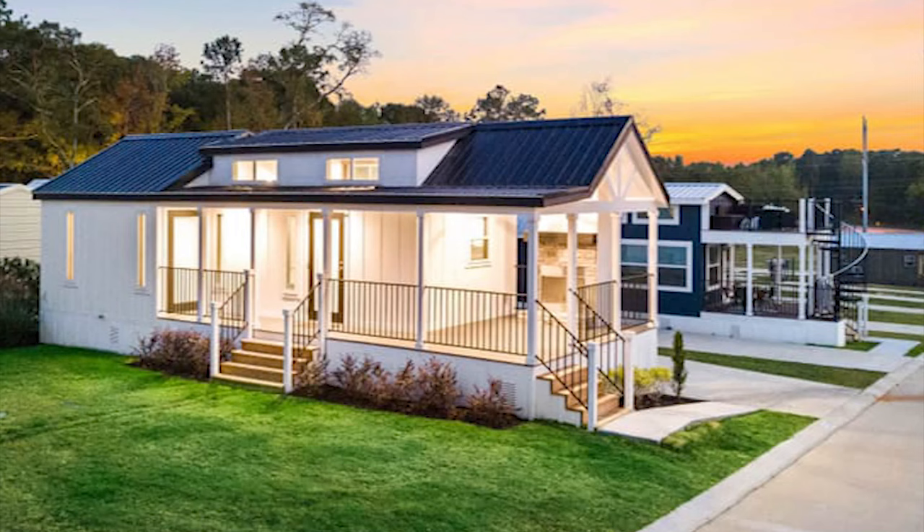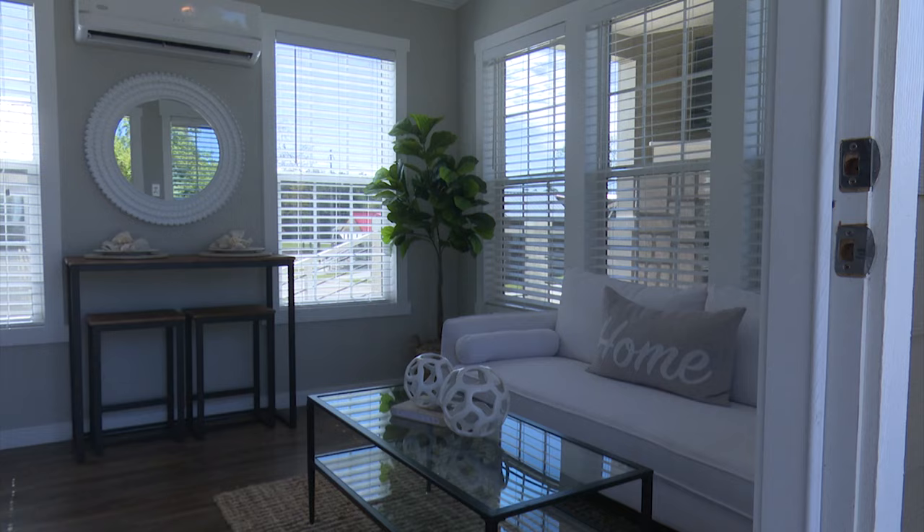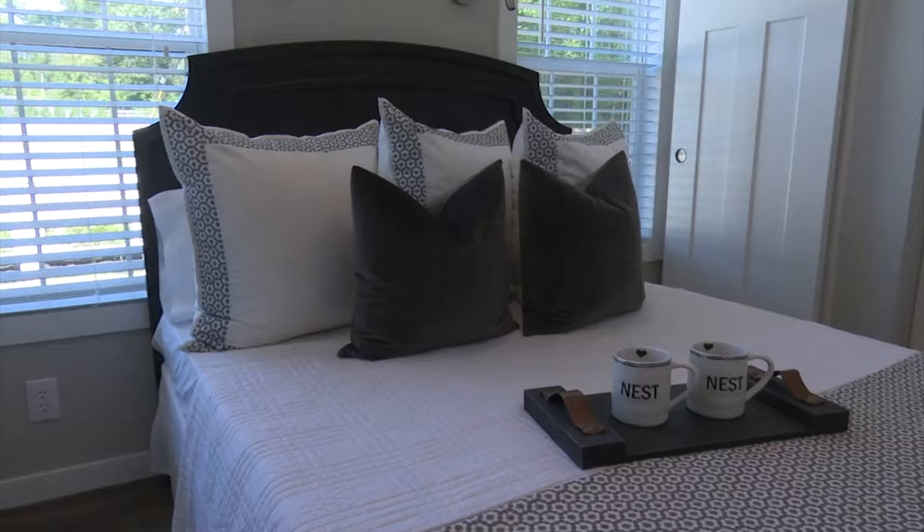Mark Agnew lives here and serves as the company's sales specialist, so it's his job to show potential neighbors around the community. They're just overwhelmed when they see the little houses and what they can get in a tiny home at Majestic Hills. The base price? 55 to 75,000 — another easy selling point.